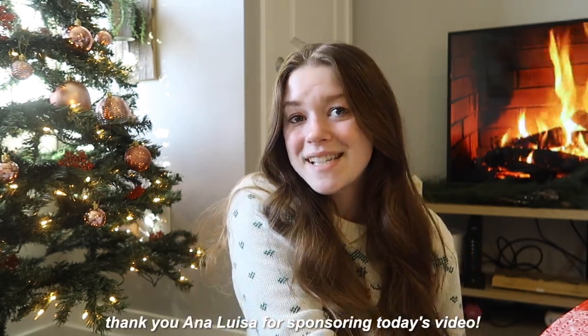But first, I want to talk about the jewelry I'm wearing today. Huge shout out and thank you to AnaLuisa for sponsoring today's video. I'm wearing these super cute key earrings, two necklaces — I'm obsessed with this heart one — and all of my rings are also from AnaLuisa. I work with AnaLuisa so much on my channel and I absolutely love their company. AnaLuisa is an online sustainable jewelry brand that creates super cute high quality jewelry.